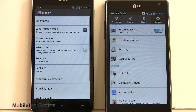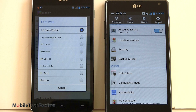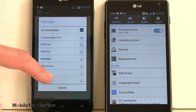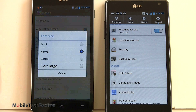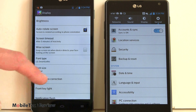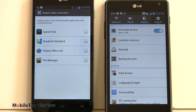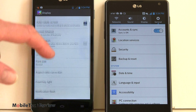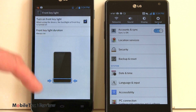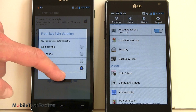Under Display Settings, you can choose your font from lots of different options — several are handwritten style, cute at first but a little harder to read after a while. You can choose your font size; right now we're at normal. There's aspect ratio correction for anything running in scaled mode or 16:9, which can try to improve the scale so things look better on screen. There's front key light control to set how long the backlight stays on, with various duration options. Notification LED settings let you choose what it flashes for.